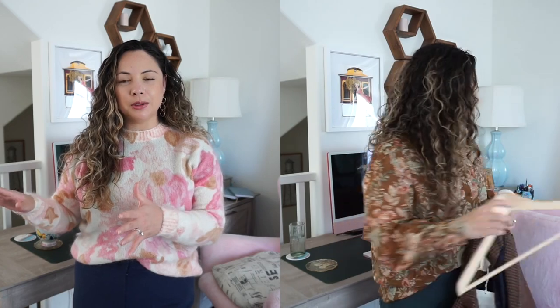Hey there, welcome back to another Cezanne video. My name is Monica and I love sharing brands that I love with you, and one of them is Cezanne, clearly. My last video I shared more fall-forward prints — a blazer and a few tops — you're welcome to take a peek at that video as well.